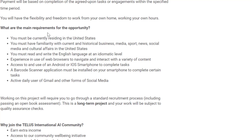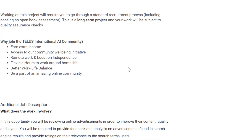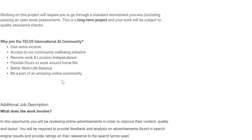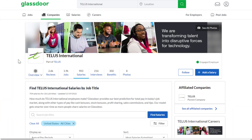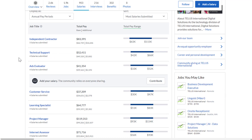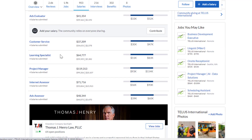You get to earn extra income, access to the community well-being initiative, remote work and location independence, flexible hours to work around home life, better work-life balance, and be part of an amazing online community. Salary-wise, an ads evaluator can make around $40,000 to $50,000 if it were a full-time job, but it usually is not, so it's more like $20 an hour.